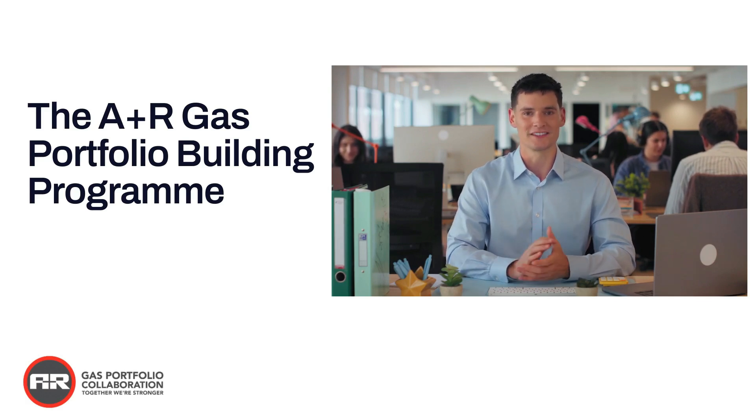So the first thing we need to know is: do you have an ACS training provider? If you do, by clicking the link below in the description, we can give you the costs of the different types of jobs you will need to do for the gas portfolio building.